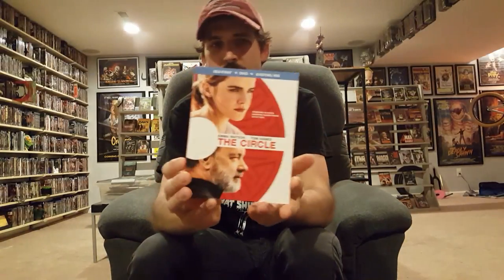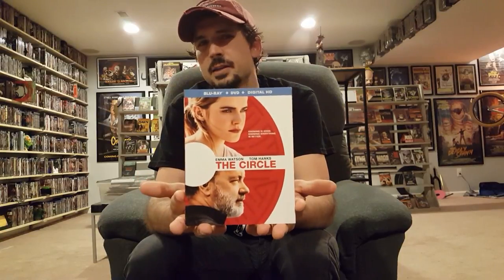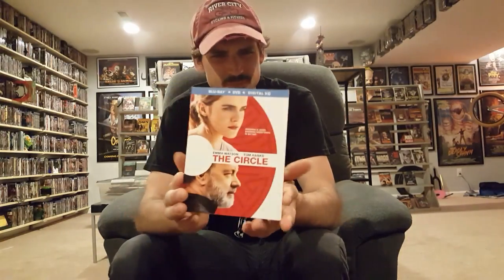Tom Hanks in a thriller with sort of a futuristic, big-brother-spying-on-us kind of thing just interested me and I'm willing to take a chance on it. The Circle — again, not a lot of positive reviews on this one, but I like Tom Hanks as an actor so I couldn't resist. It's also got Patton Oswalt in it, as well as Emma Watson, who I like too.